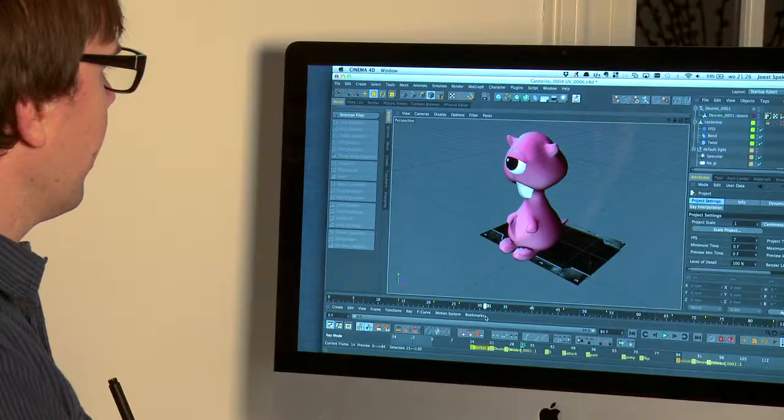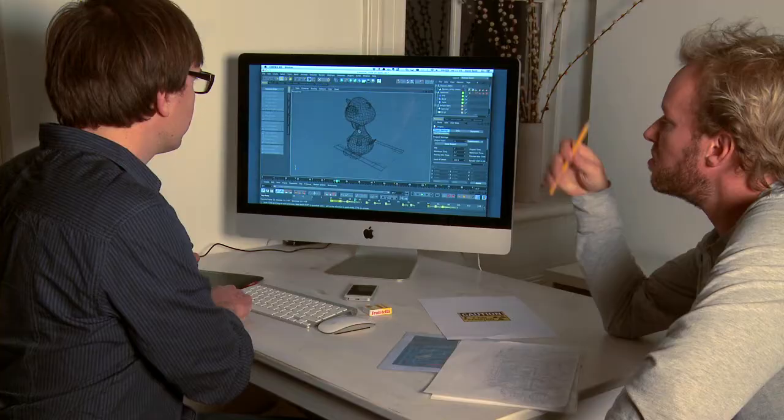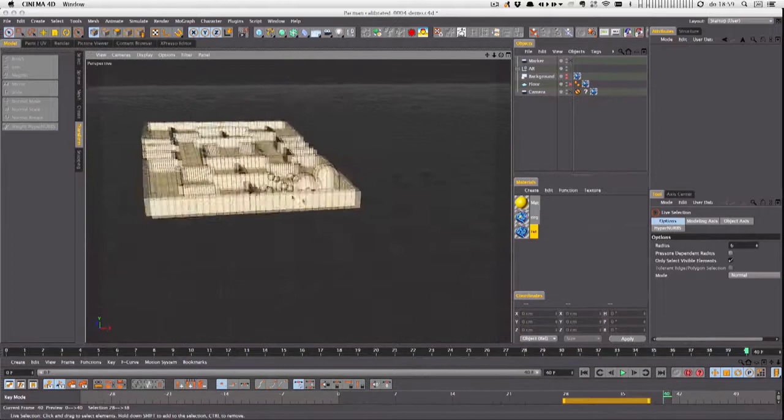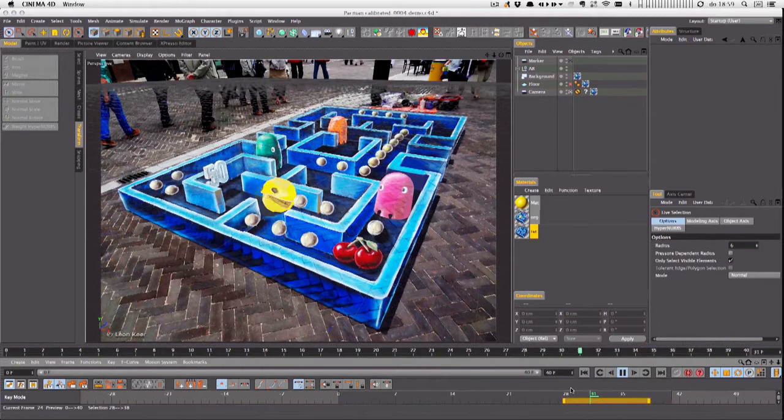I've been looking for ways to not only create a bigger visual impact for the spectators, but also add artificial information to the street painting. Augmented reality with new object recognition technologies brought a solution. We now developed a way to make 3D street art even more interactive.